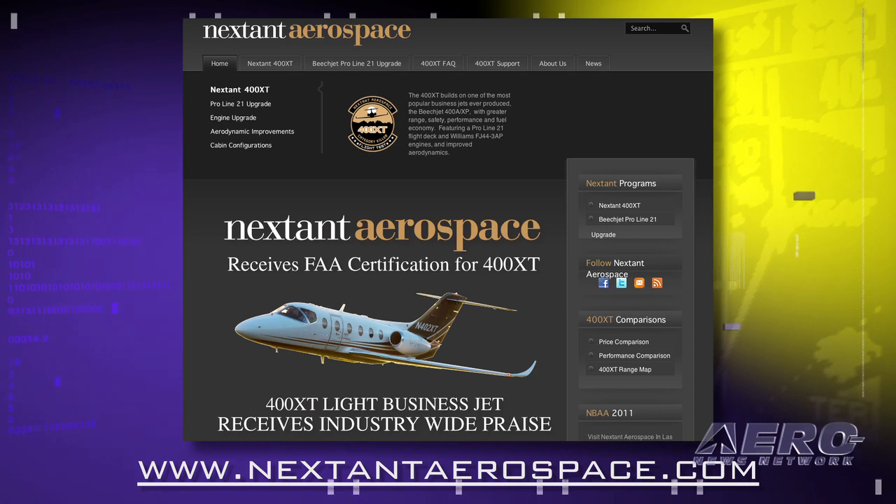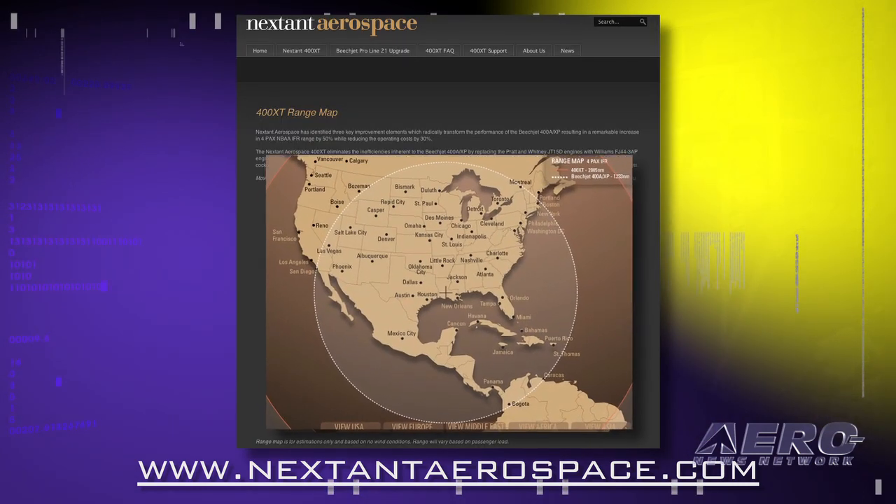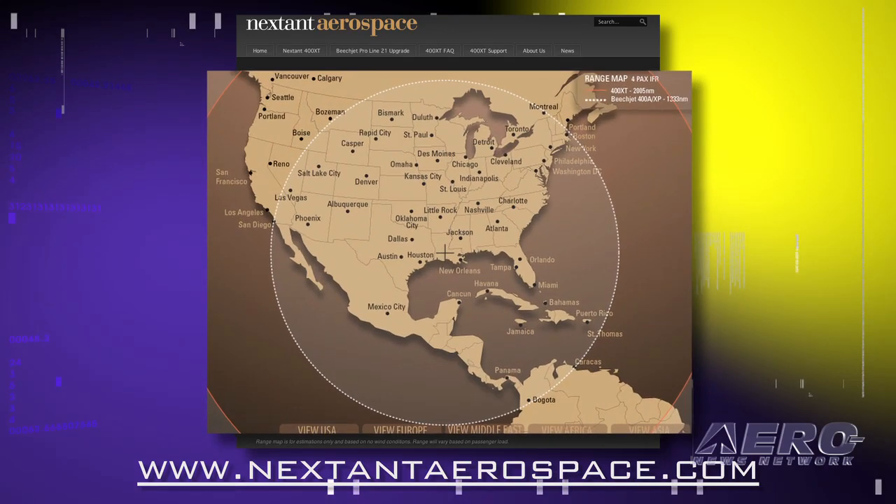Jim, if people want more information, you can view us on the website at www.nextintaerospace.com, or you can call us on the 800 number that's listed on our website.